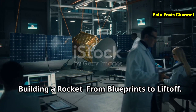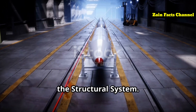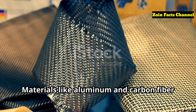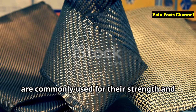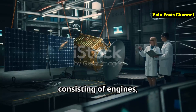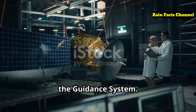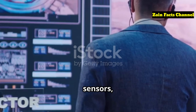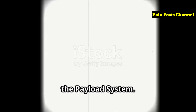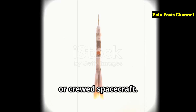Building a rocket — from blueprints to liftoff. The construction of a rocket involves several key components. One: the structural system, which includes the rocket's frame, skin, and other structures that hold everything together — materials like aluminum and carbon fiber are commonly used for their strength and light weight. Two: the propulsion system, the heart of the rocket, consisting of engines, fuel tanks, and plumbing to deliver propellant to the combustion chamber. Three: the guidance system, including the rocket's computers, sensors, and control mechanisms that ensure it stays on course. And four: the payload system — what the rocket is designed to carry, whether it's a satellite, scientific instruments, or crewed spacecraft.